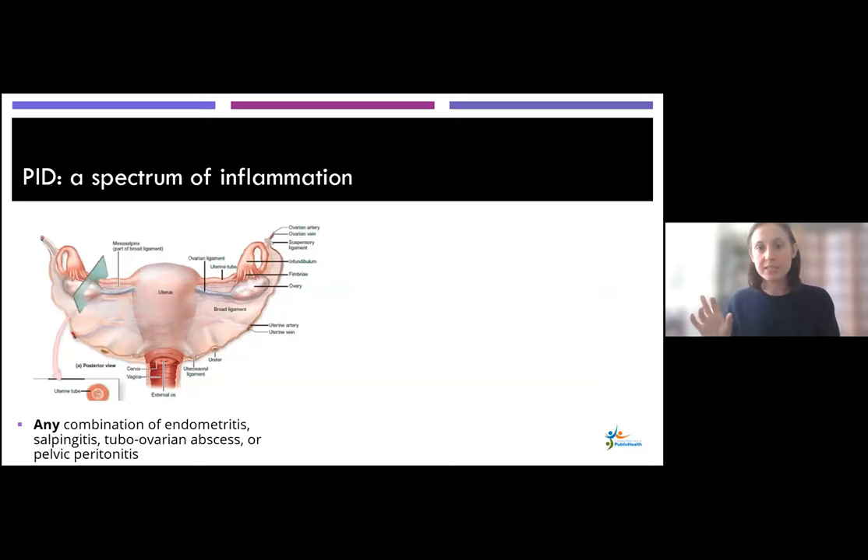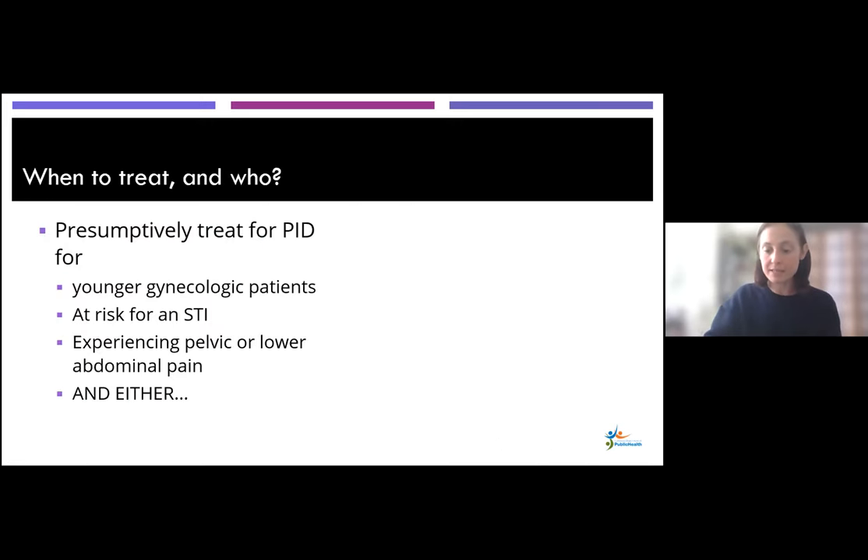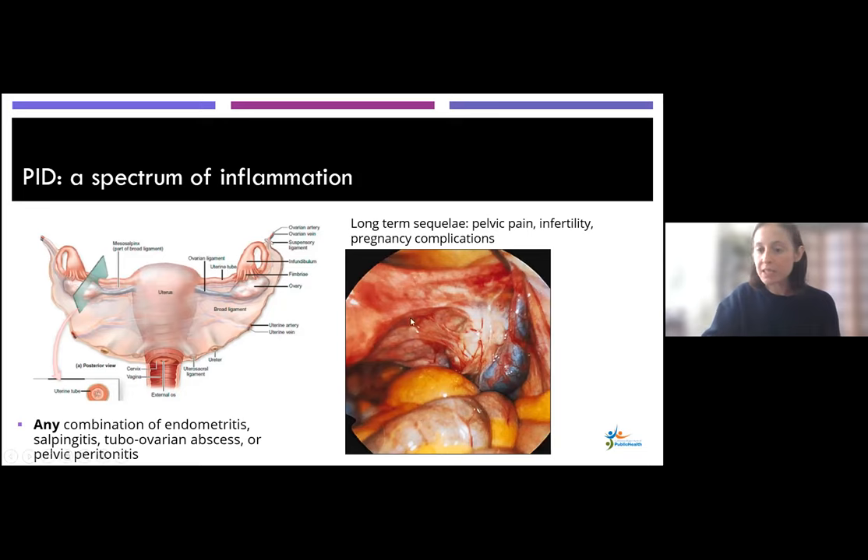When you think about pelvic inflammatory disease, it's exactly what its name suggests — an inflammation of the pelvis. It can involve any combination of the upper gynecologic tract, including endometritis, salpingitis, tubo-ovarian abscess, or even peritonitis in the pelvis. The long-term sequelae of PID are important. Untreated PID can cause chronic pelvic pain. Adhesions from scarring can cause infertility and pregnancy complications down the road. On slide is a laparoscopic view of a patient who's had PID, showing stretchy-looking adhesion tissues on the broad ligaments.